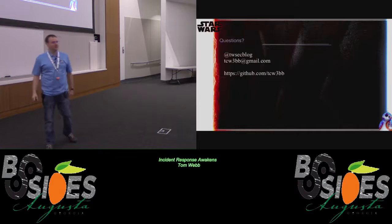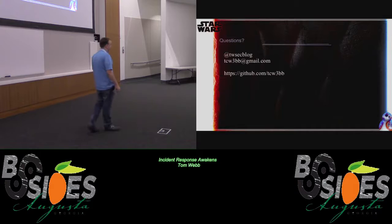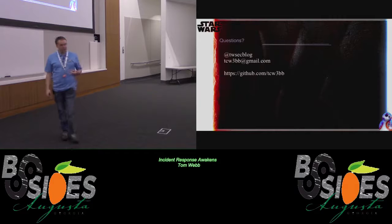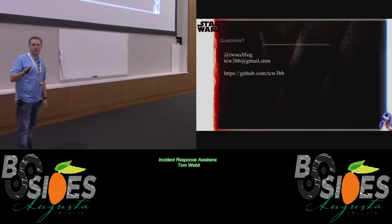Q: Can you put a dollar value on what it costs to train someone over 18 months? A: We generally do at least two SANS classes — roughly $6,000 each — plus at least two other training classes, so maybe $10,000 to $12,000 in training costs potentially. Feel free to send me a tweet or email if you have any more questions. Thank you very much.